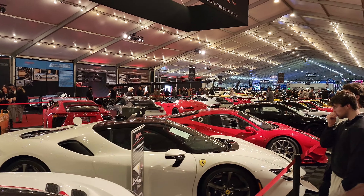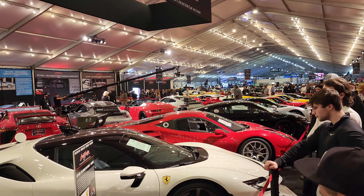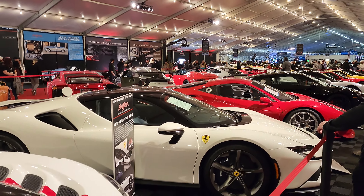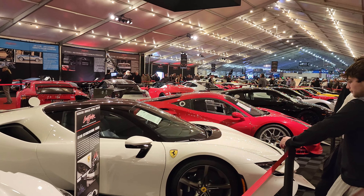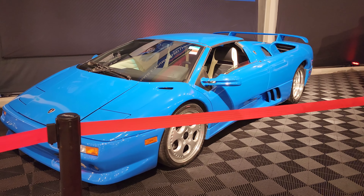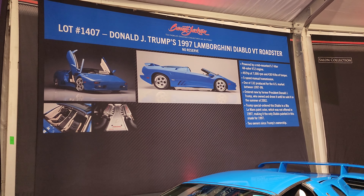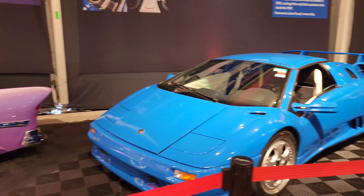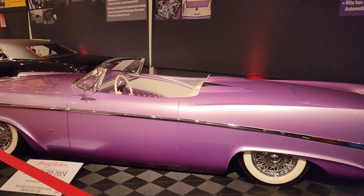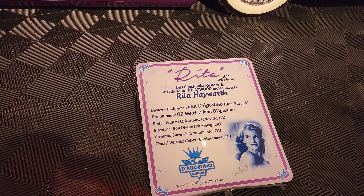And you got all the supercars here, but I'm going to put those in a different video — basically just focusing on the supercars of the auction, so make sure to check that one out too. Nice '97 Diablo. Yeah, look at that Cadillac — tribute to Rita Hayworth.